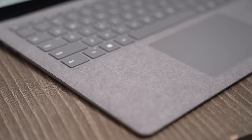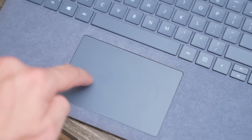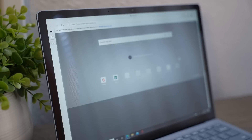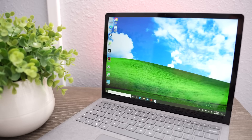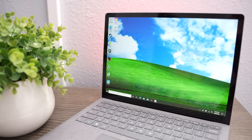The Alcantara finish on the chassis feels spectacular. I'm glad that they brought it back for the Laptop 4. You have the glass touchpad, which performs admirably. The touchscreen plus the Surface Pen support make it great for inputs. And the battery life on the Surface Laptop 4 performs better than any other Windows laptop that I've ever had my hands on.